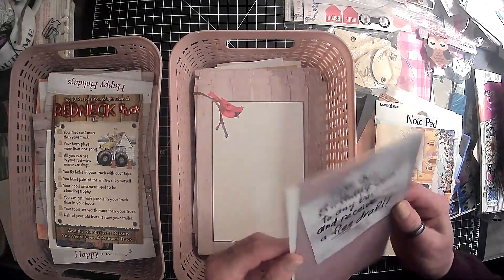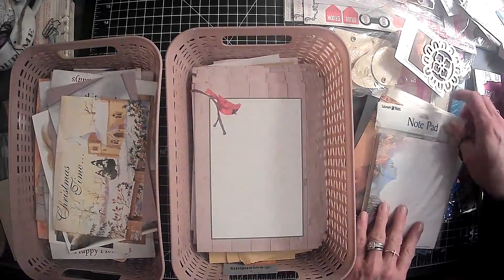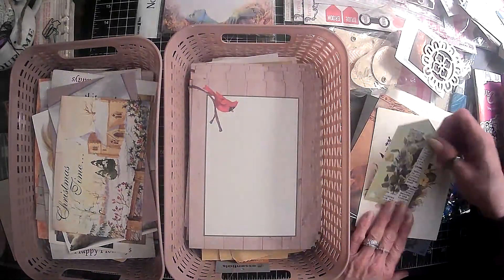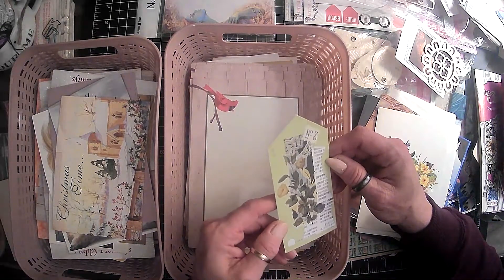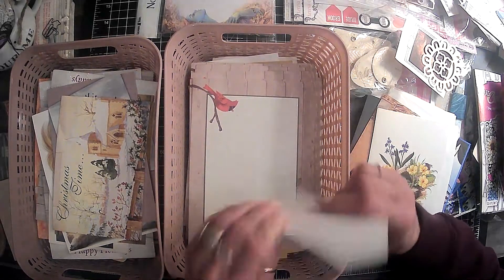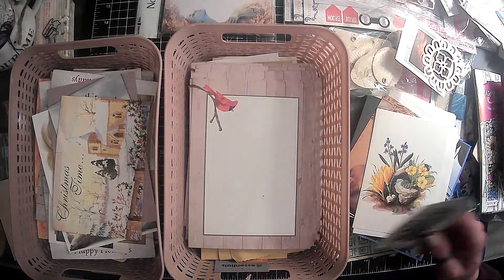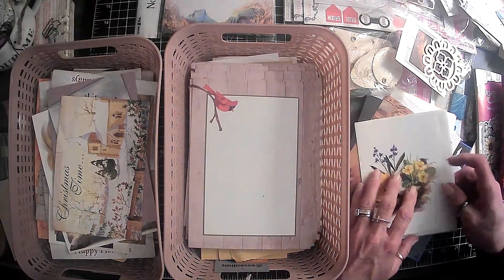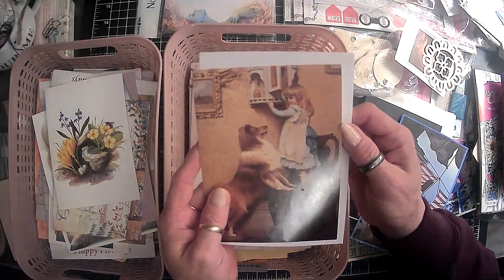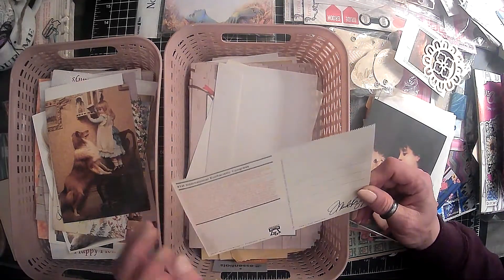Alright, so here's some cards and later I will come in and pull the Christmas ones out. Okay so this is a notepad, so that's paper. Here is a little journaling card. It looks like this is on one of the paint sample chips - isn't that cute? So this is actually done ephemera, so we need to put that with our done stuff. That little cutie is ready to go in a journal - isn't that so sweet?